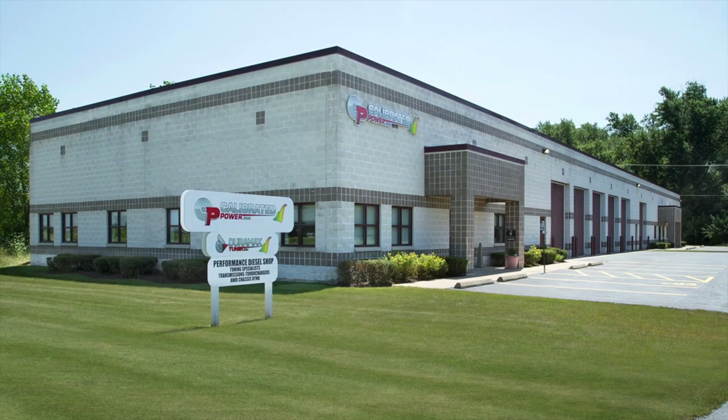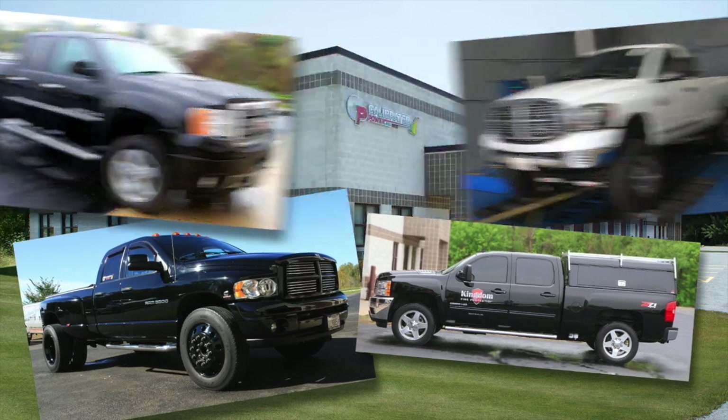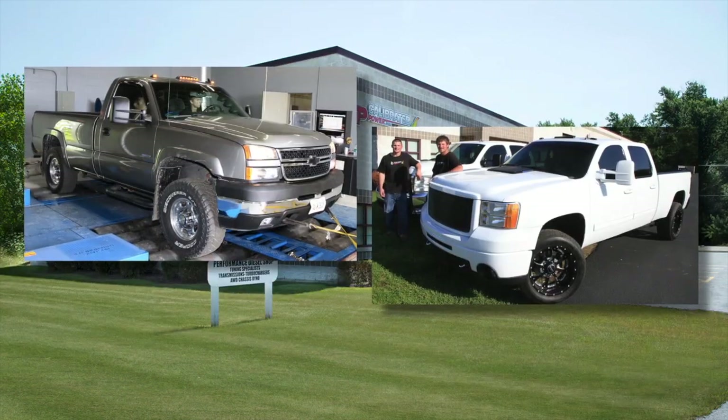Welcome to Calibrated Power Solutions, home of DuramaxTuner.com. We're the leading North American developer of custom, premium engine and transmission calibrations for Duramax and Cummins Common Rail diesel engines.